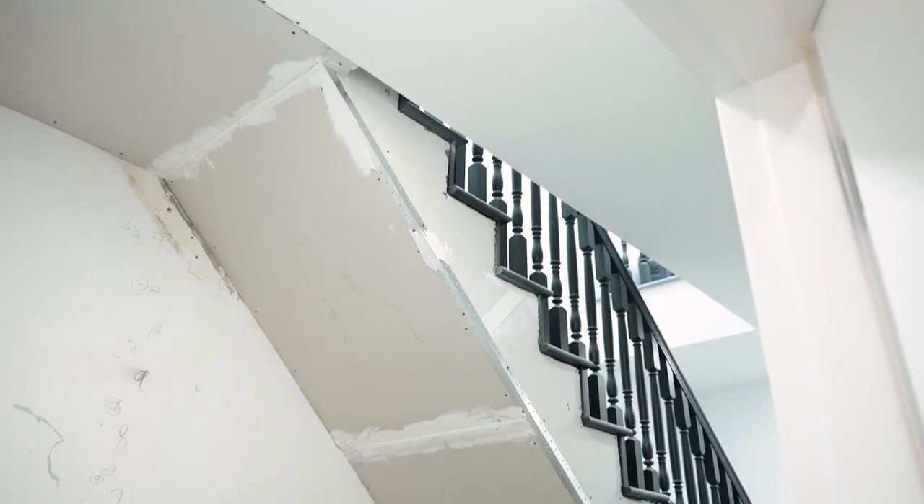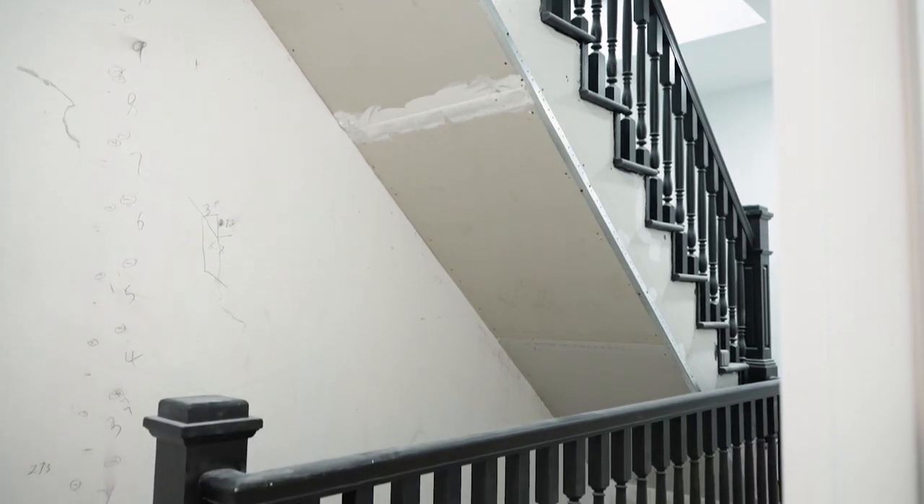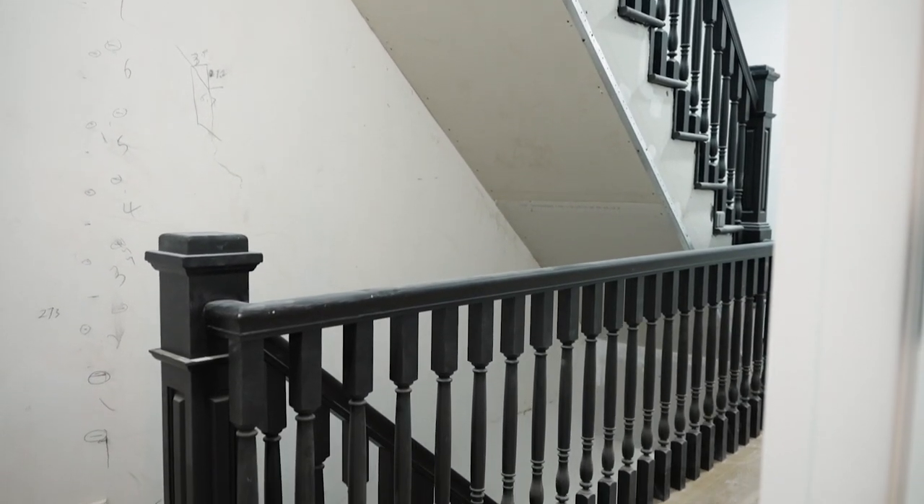These doors all lead to the center hallway that we're still very much working on. This staircase leads up to June's floor, which is a two-bedroom, one-bathroom apartment. She's been living here for a while so we're not going to go up there — we want to respect her space — but we just want to give you the lay of the land and let you know how the flow of the space works.